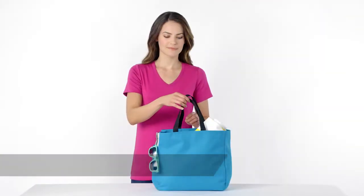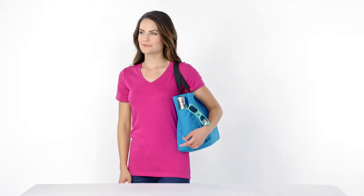Take this bag to work, the beach, shopping, and everything in between. Its versatile uses are countless.